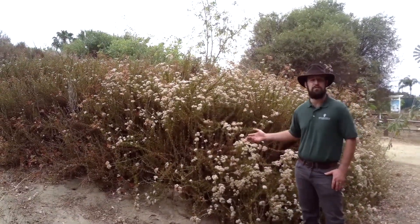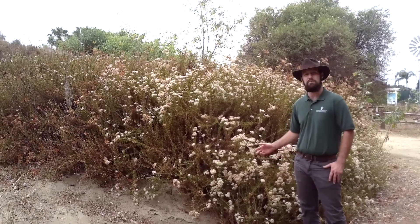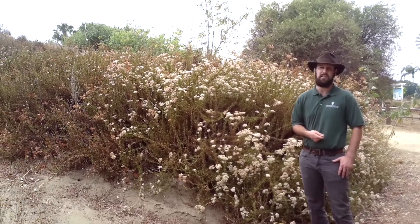This is a big patch of plant here known as California buckwheat. Pollinators of all sorts are attracted by this plant and it's considered the most important source for native honey. It is also used for both food and medicine in various native cultures.